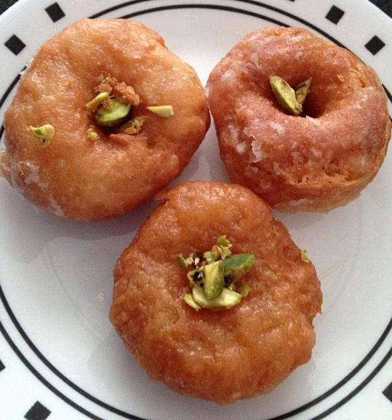Balashahis are made of flour, and are deep-fried in clarified butter and then dipped in sugar syrup.